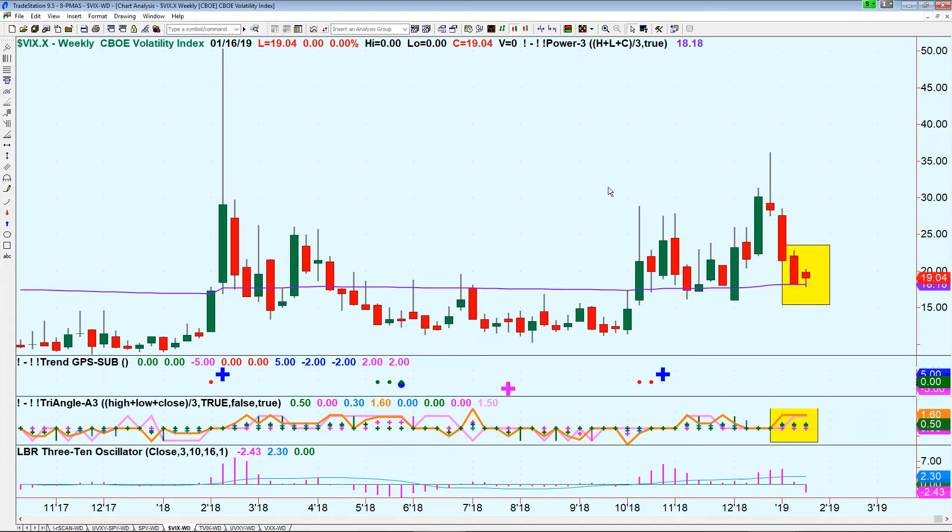On the VIX weekly chart, you'll notice the purple power line — it acts either as strong support or strong resistance. Interestingly, since the end of last week, VIX touched the purple line but could not close below it. And this week, on Wednesday, it actually tried to bounce off it. Even though markets have been going up for the past week and a half, the fear index hasn't dropped below its support level. This is a strong indication that what we are experiencing is more of a strong bear market rally rather than a V-shaped recovery.